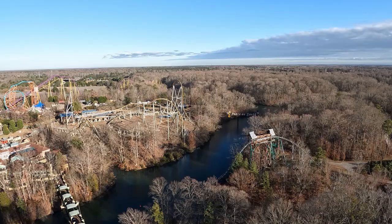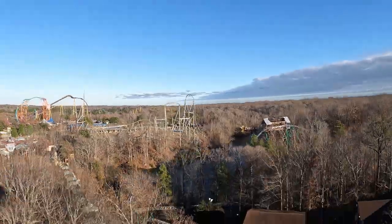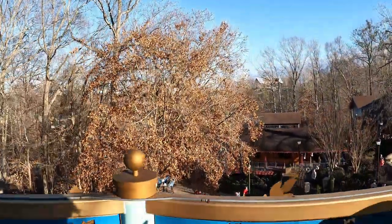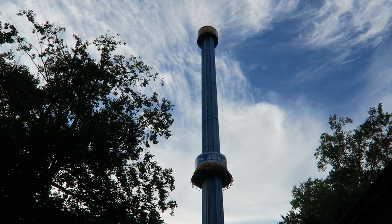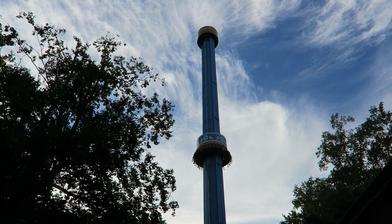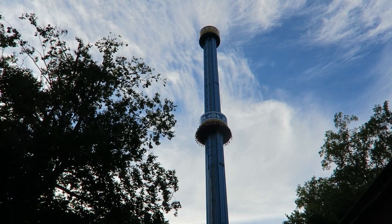To differentiate itself from other drop towers, this model offered vibrating seats and onboard audio. Mach Tower opened with both these effects, but both elements have been disabled for years. I suspect reliability is the biggest reason — removing these features eliminated two additional things that could break or go wrong, but the ride still struggled to stay open. So when Busch Gardens Williamsburg announced the ride's removal, I was not too surprised.